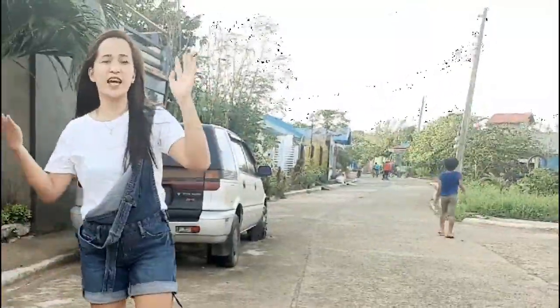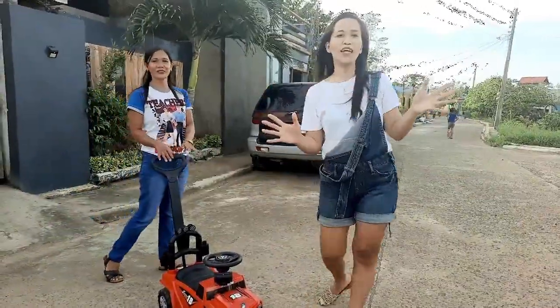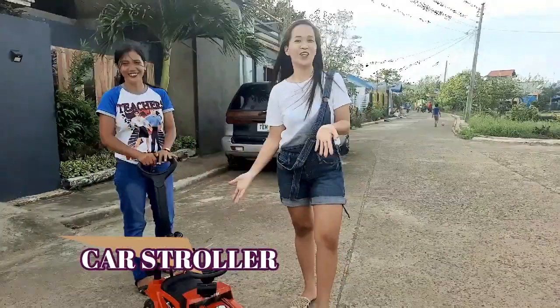I know that you will enjoy this. Believe it or not, this is one of our routines that we do every afternoon so that we could maintain our body figure. This is a good example of exercise, and this has started since after we secured. Come on, let's enjoy it together! So, this is the activity that we used to do every afternoon — walking while pushing the car stroller.